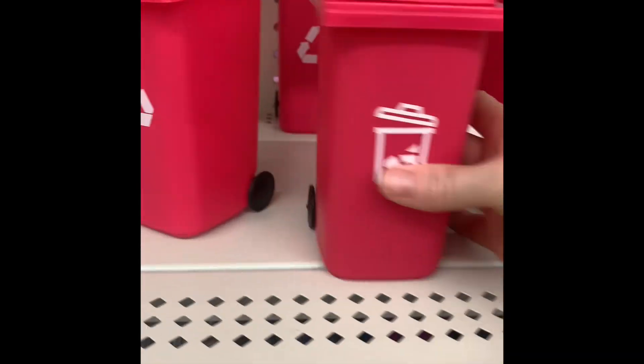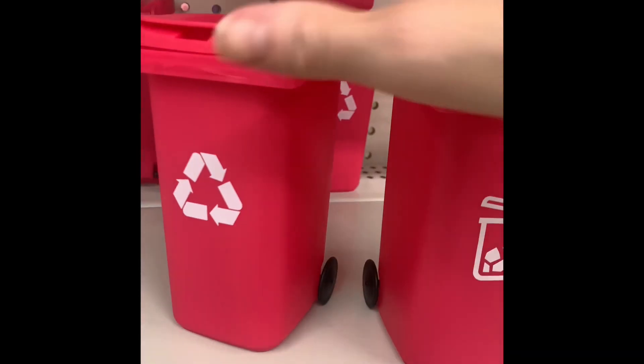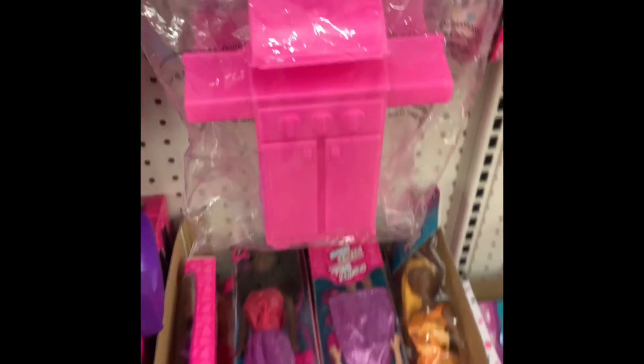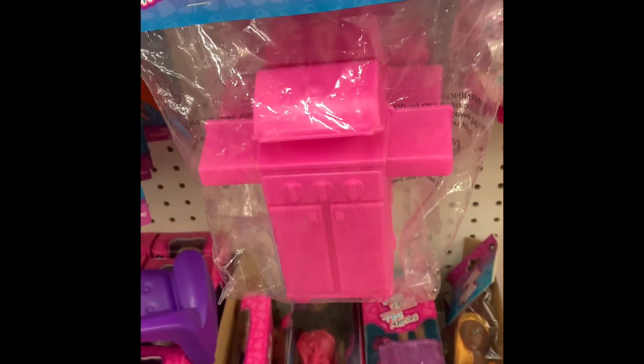This might be perfect. I'm gonna get a trash can and a recycle. Perfect Barbie size. And this little barbecue — I bet I could spray paint that and make that look like a diouter.